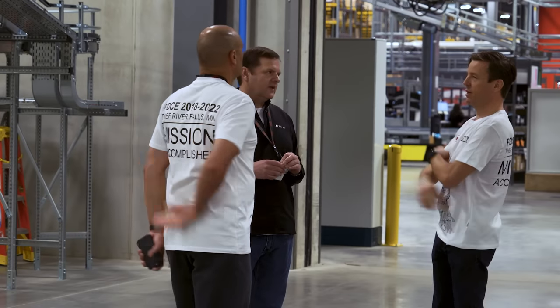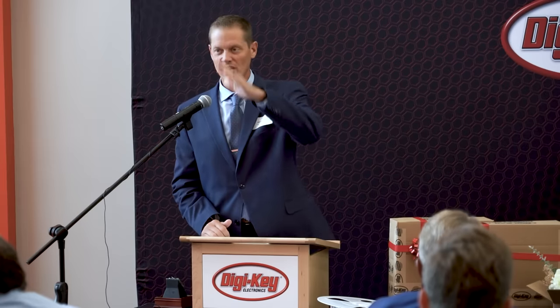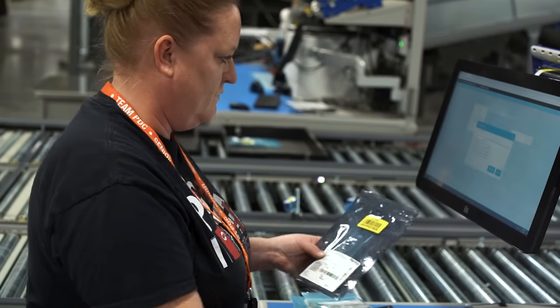DigiKey leadership leverages decades of knowledge and experience to make industry-wide change. Hi, I'm Stacey Hartman, Director of Global Customer Support. My area consists of sales, customer service, and what we call order management.